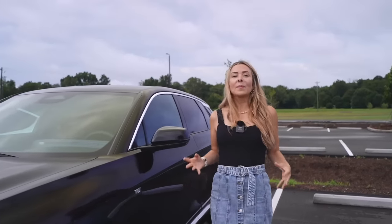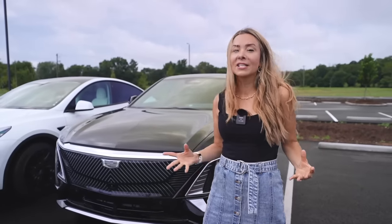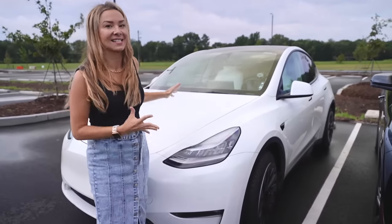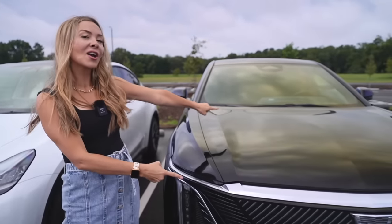Growing up, people used to say 'it's the Cadillac of' for anything that was luxurious or high-end. But over the last few years, that has kind of shifted. Now anything modern or advanced, people say 'it's the Tesla of.' So today we're going to find out who holds the best in class — the Cadillac Lyric or the Tesla Model Y. Let's get into it.